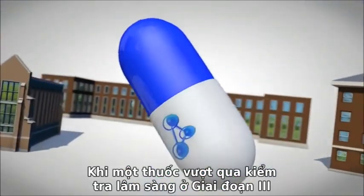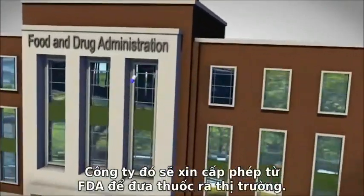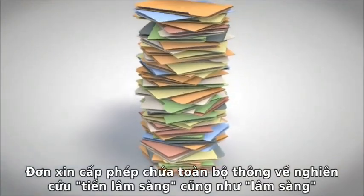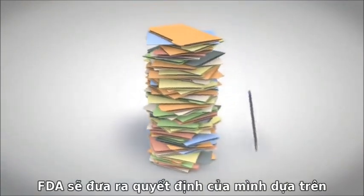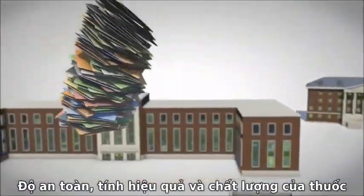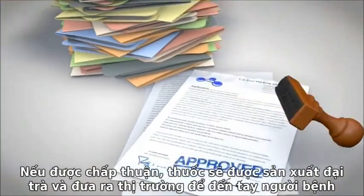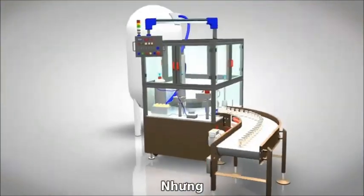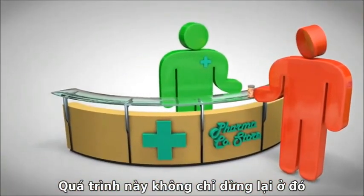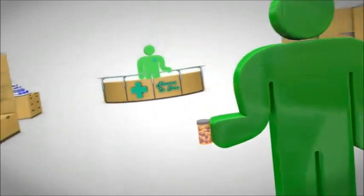If a drug successfully completes Phase III testing, a company will seek permission from the FDA to market the compound. Its application contains data from all the preclinical studies and clinical trials, along with information that the FDA will need to make its decision on the drug's safety, efficacy, and quality. If approved, the drug can be manufactured and sold to prevent or treat the disease in question. But the process doesn't stop there — the FDA will continue to monitor the drug's safety and effectiveness for as long as it remains on the market.